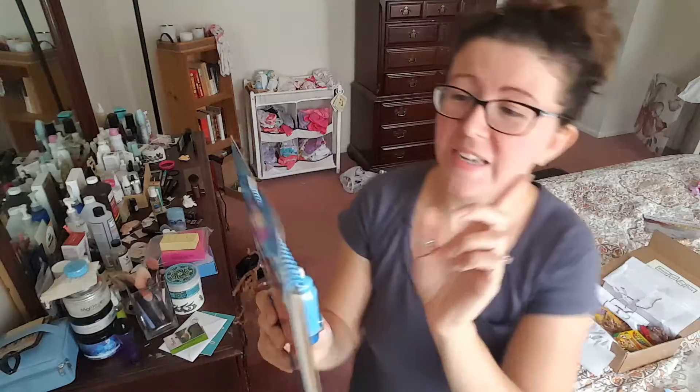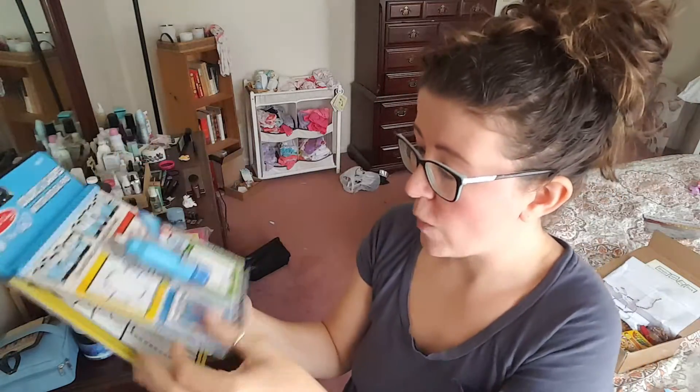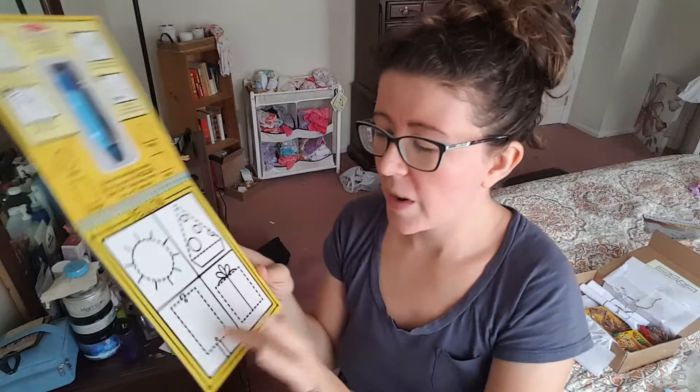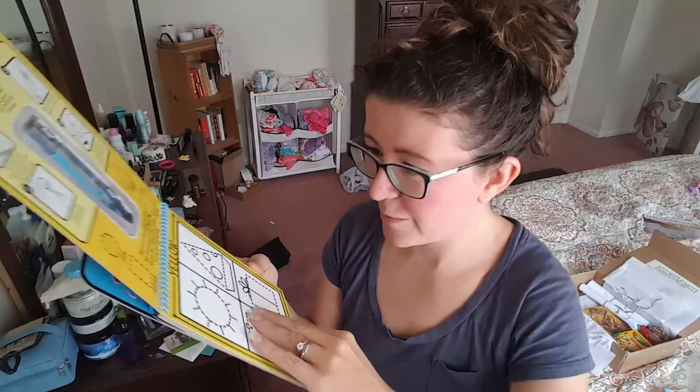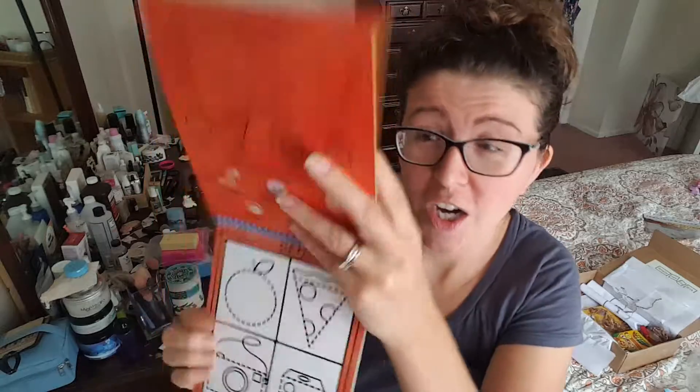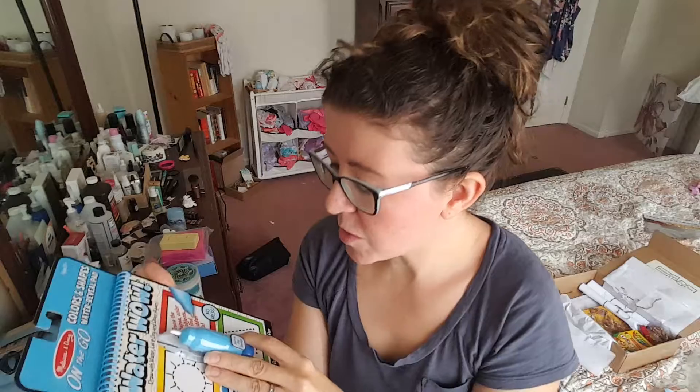Then we have a Melissa and Doug on-the-go Water Wow. We used to have their — I think it was Aqua Doodle — where you would draw on it in color and then over time they fade. But these are really cool. It's clean — even though it's water, it's not going to steam up your car. You have this little pen, you put water in it, and then you draw. And they are reusable — let it dry and draw again. You can keep using it as long as the water strip holds. I love this — this is great.